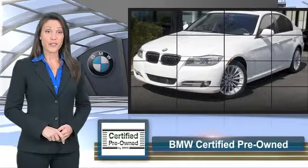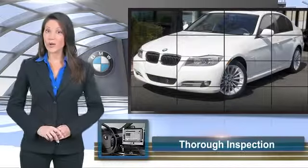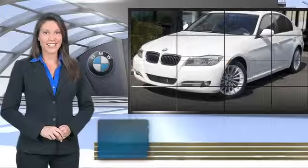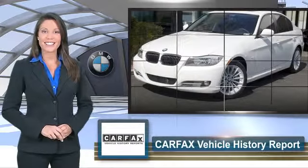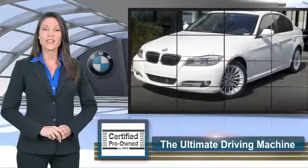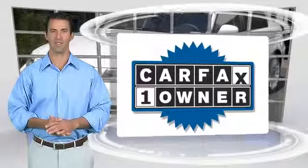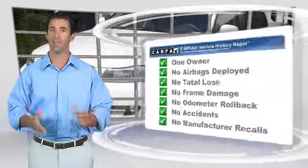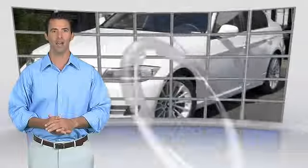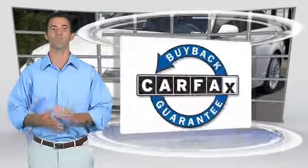To be eligible for the certified pre-owned vehicle program, a BMW must pass a thorough inspection by factory trained technicians. Ask to see the BMW certified pre-owned inspection checklist — it is your assurance of the quality, reliability, and overall pleasure BMW owners have come to expect. This is a one-owner vehicle with the Carfax vehicle history report. Be sure to find a complimentary copy of this report online or contact the dealership. This vehicle qualifies for the Carfax buy-back guarantee.